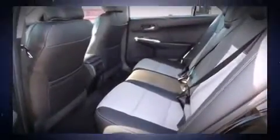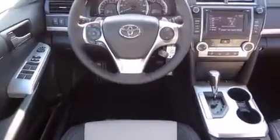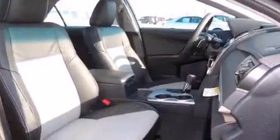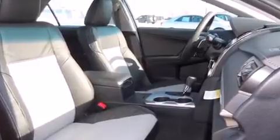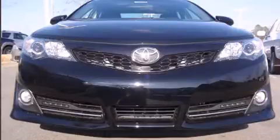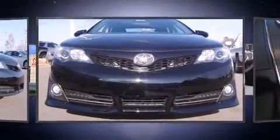Toyota prioritized fit and finish as evidenced by variably intermittent wipers, front fog lights, and air conditioning. Premium sound drives six speakers, providing you and your passengers a sensational audio experience.